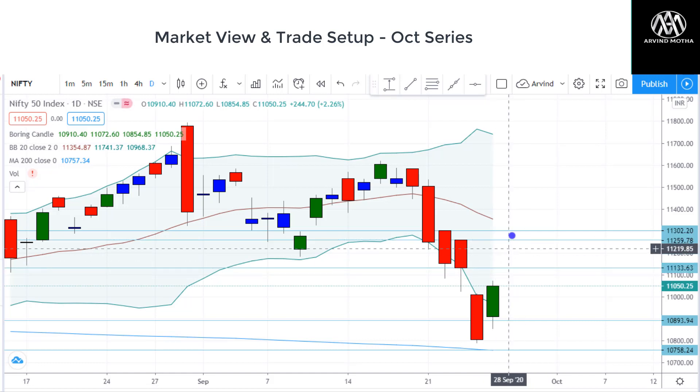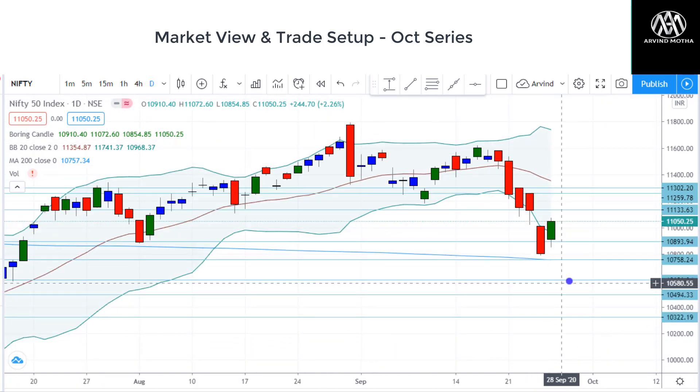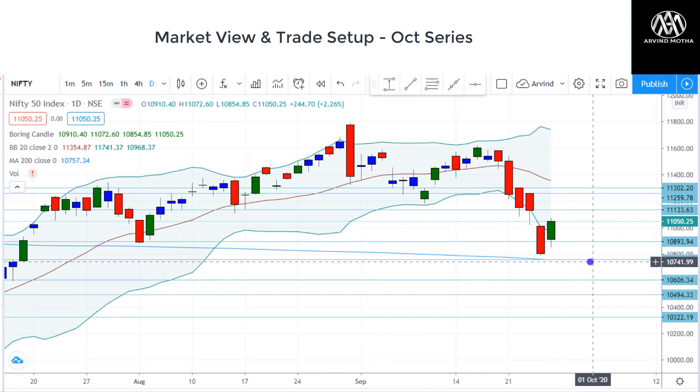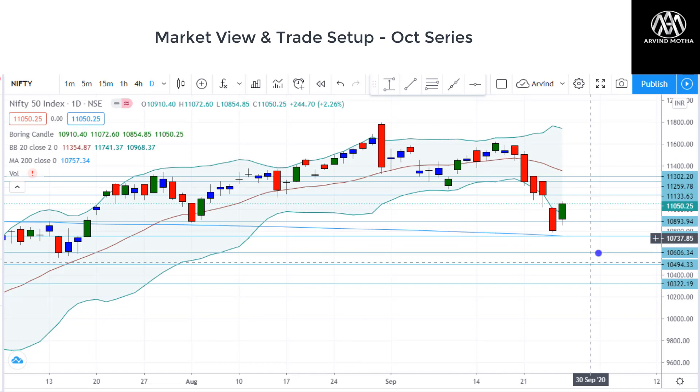Either it may stop here or it may stop somewhere around the 20 DMA. But there is a very high probability of Nifty turning back towards 11,000 zones. And once 11,000 is taken out, I think there is one more possibility of retesting the 200-day moving average, which is around 10,758. Usually the first time it tests the 200-day moving average, there is very strong rejection and it will find support — that's what has happened here. But I think there is one more chance of retesting this, and if that breaks down, there is a chance of testing lower levels.